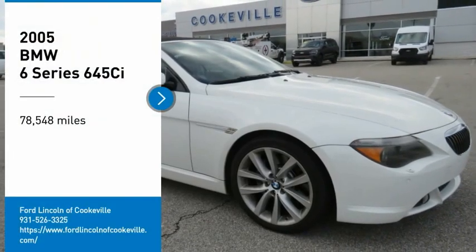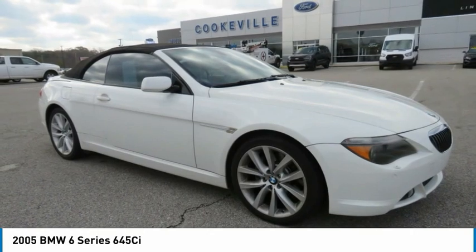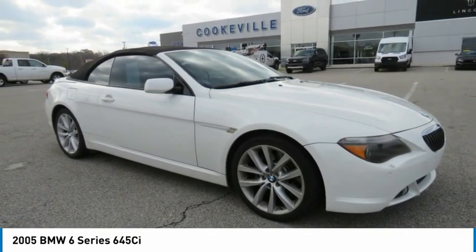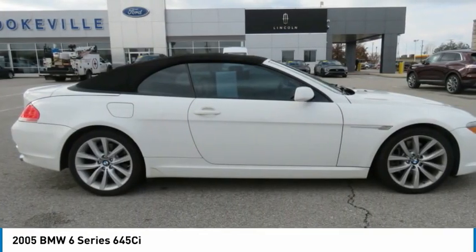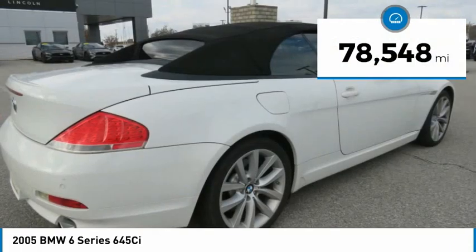We are pleased to show you a 2005 BMW 6 Series. The mission of the BMW 6 Series is to cover lots of road in a hurry while making you look and feel great. This vehicle has less than 80,000 miles.